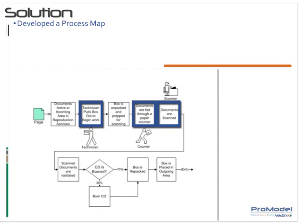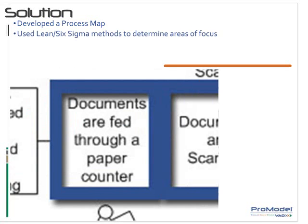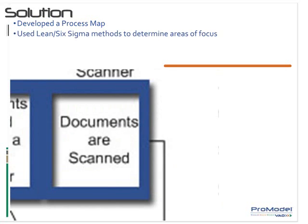First, they developed a process map that showed the path of the documents. Then, using Lean Six Sigma methods, they determined the need to focus experimentation in three areas: technicians pulling the box out to work, feeding the documents into the paper counter, and scanning.